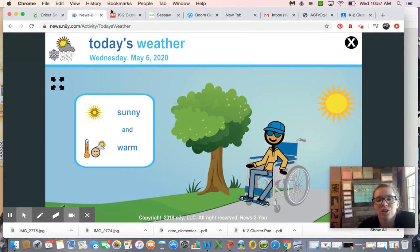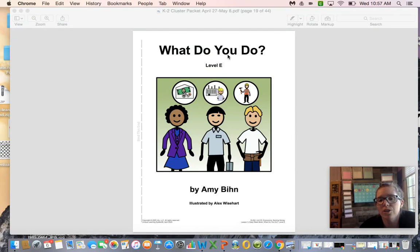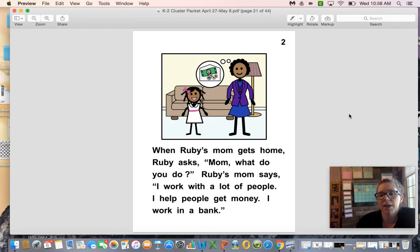Let's read our story — 'What Do You Do?' The author is Amy Bin and the illustrator is Alex Wiseheart. Every day Ruby sees her mom leave for work. She wears a suit and takes a briefcase. When Ruby's mom gets home, Ruby asks, 'Mom, what do you do?' Ruby's mom says, 'I work with a lot of people. I help people get money. I work in a bank.' So Ruby's mom works in a bank.